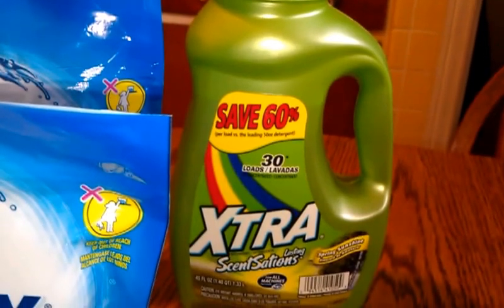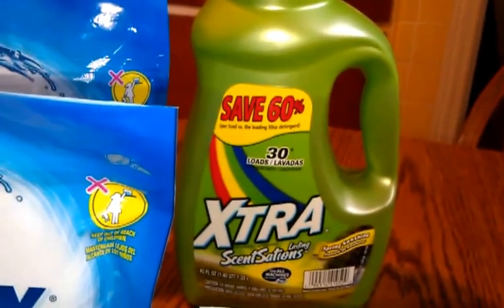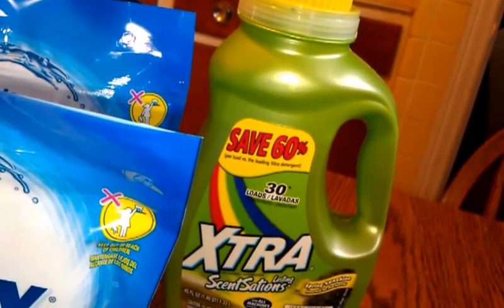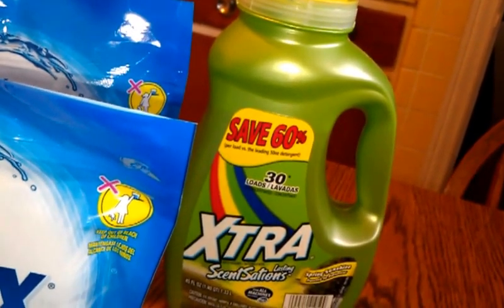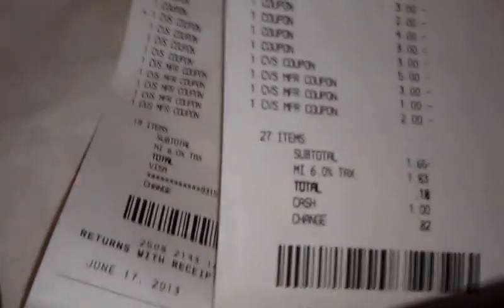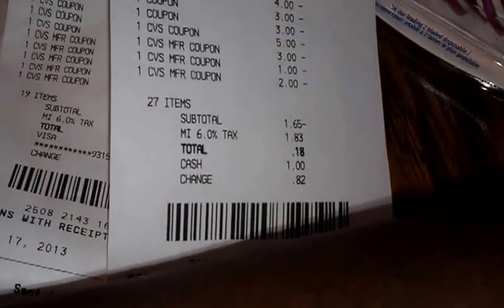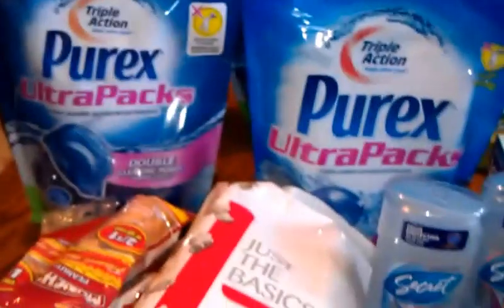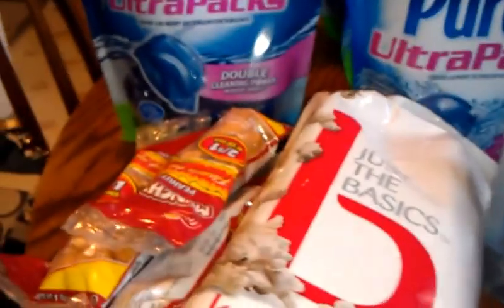The red coupon machine was spitting these out a while back when it was on sale — they're back on sale. So I paid a dollar for that out of pocket. I used $6 in ECBs and wound up $1.55 in the negative, so I wound up paying 18 cents for all this and got a dollar back.